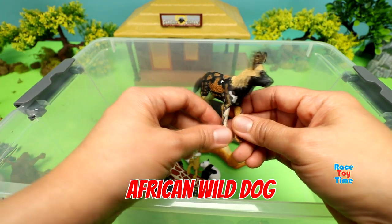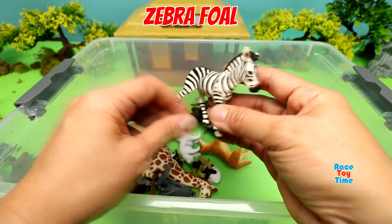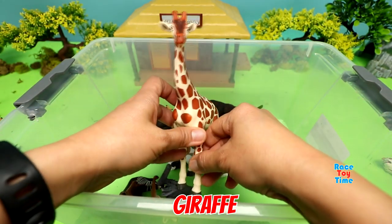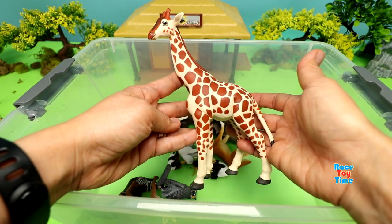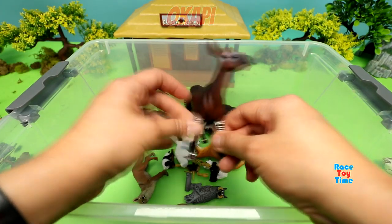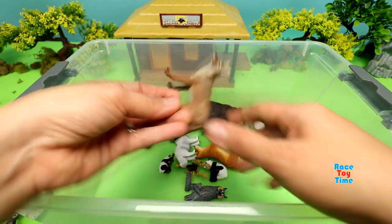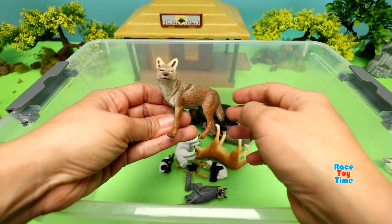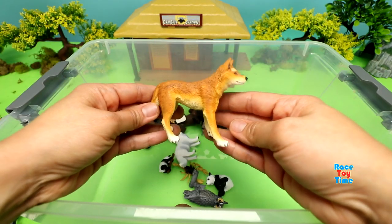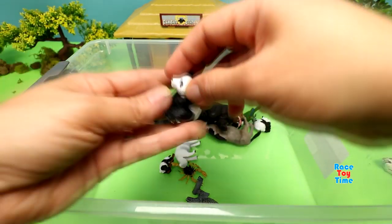African Wild Dog. Zebra Foal. Giraffe. Okapi. Coyote. Dingo. Panda.